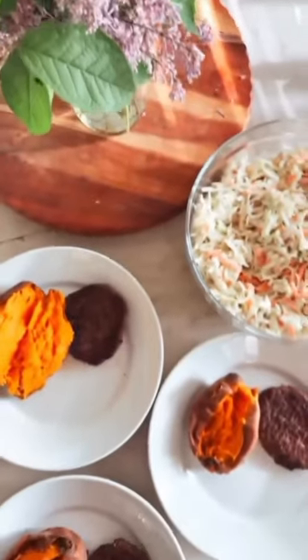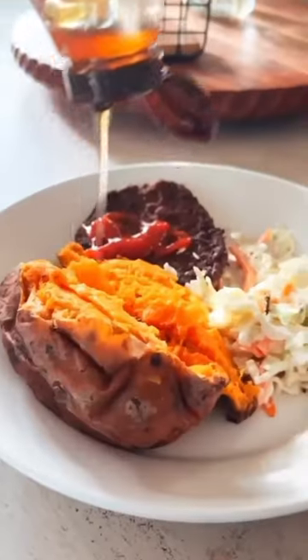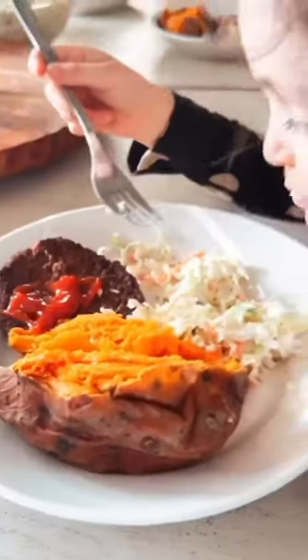We then made a really easy dinner — just grass-fed burgers, sweet potatoes, and homemade coleslaw. Thanks for watching, we'll see you in the next video!